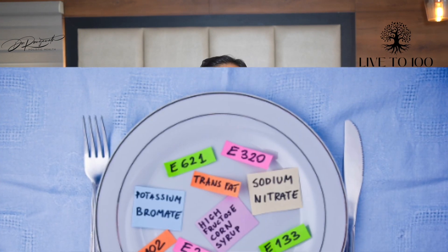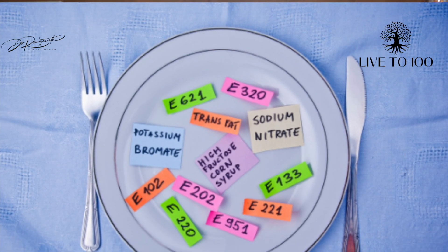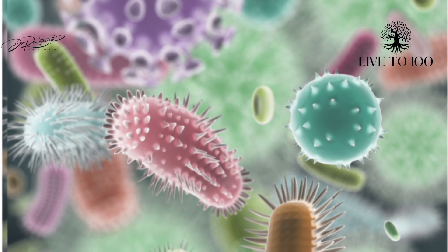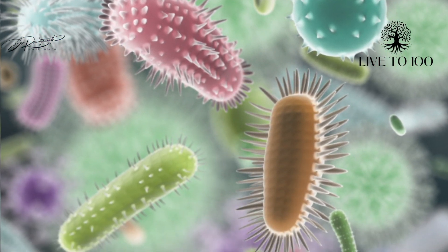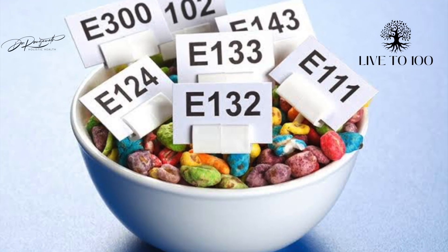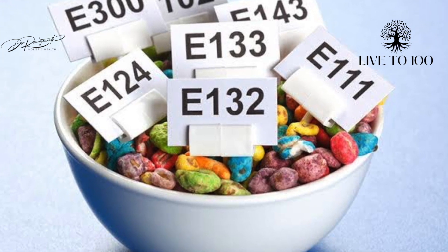The next group are preservatives. Their primary function is to increase shelf life by preventing the growth of bacteria and other microorganisms in that food. There are two types: natural preservatives — where salt, sugar, honey, or vinegar is added — and artificial, chemically synthesized preservatives.